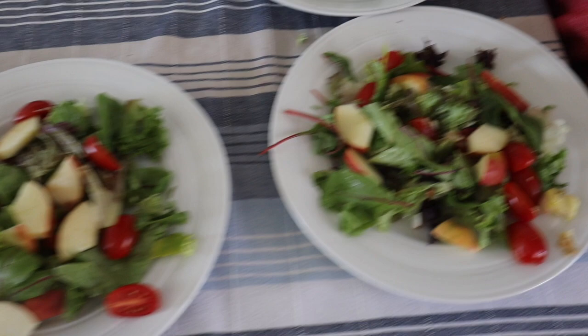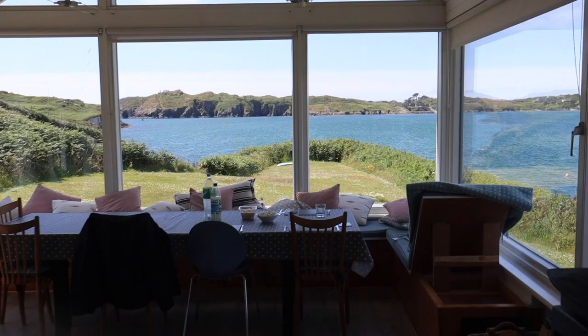We're just getting a little lunch ready — a little apple, tomato, lettuce salad, and cooking up some baking. I've got the table laid up.